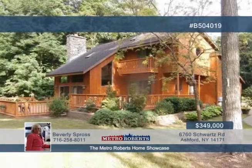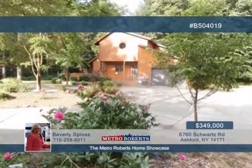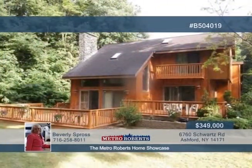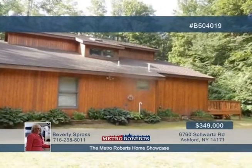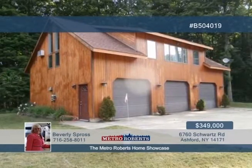Come and see this contemporary three-bedroom, two-bath home on a wooded lot. The lot is host to a pond and two-bedroom guesthouse, all just minutes to Springville and 15 minutes to Hamburg. Newer mechanicals are included and the exterior is being restained. Separate septic and well are featured for the main house and for the guesthouse. Give Beverly Spross a call to learn more about the possibilities here.